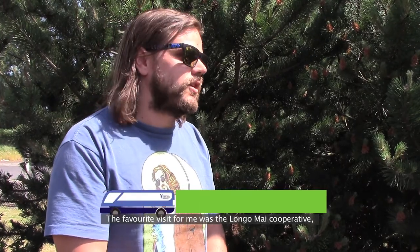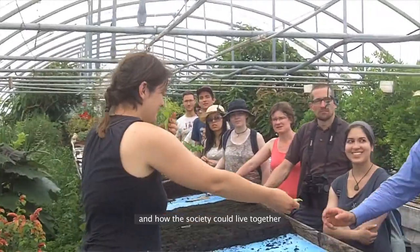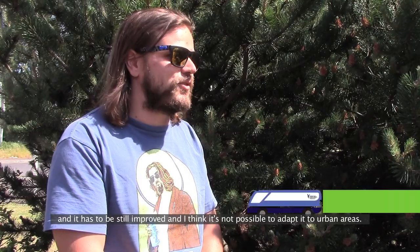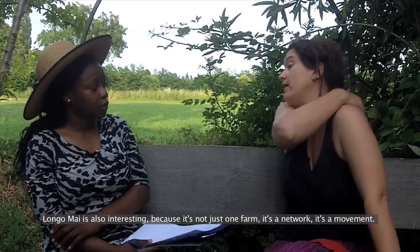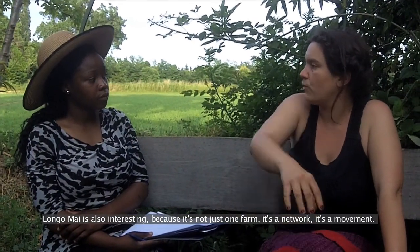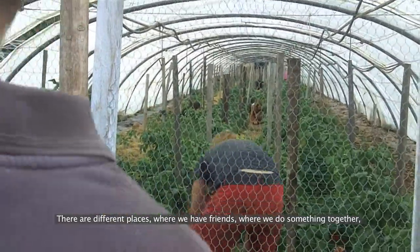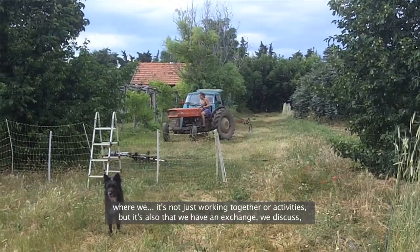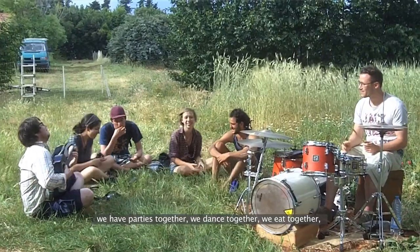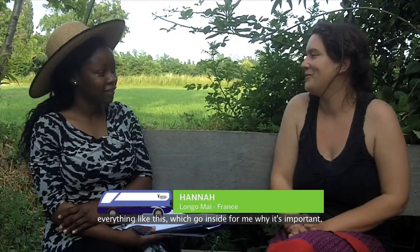I like the ecological rice production with the ducks because it's a traditional way of doing ecological agriculture. My favorite visit was the Longo Mai cooperative because they really showed us a totally different way of living and how society could live together. It's not just one farm — it's a network, it's a movement. There are different places where we have friends, where we do something together, not just working but also exchange, discussion, parties, dancing, eating together.